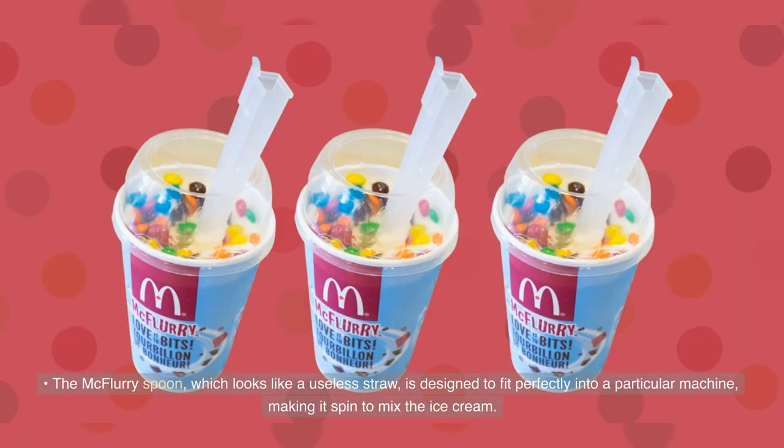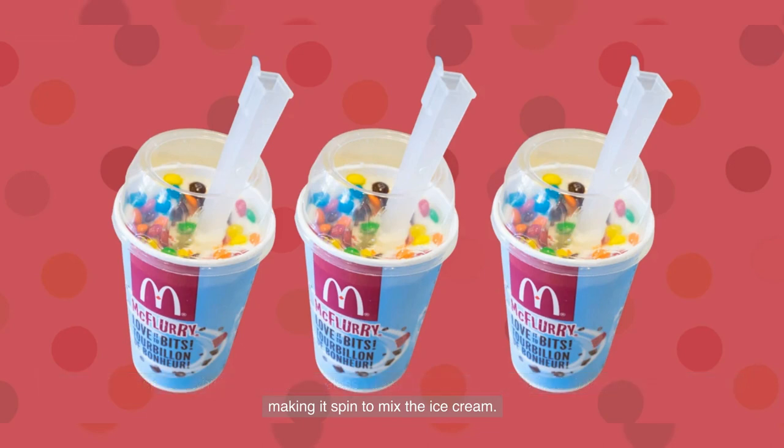The McFlurry spoon, which looks like a useless straw, is designed to fit perfectly into a particular machine, making it spin to mix the ice cream.